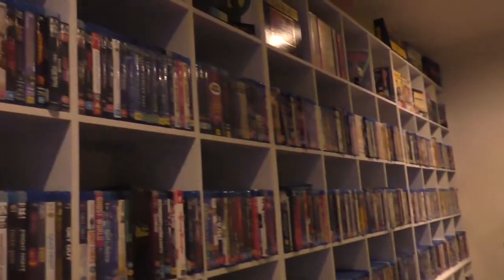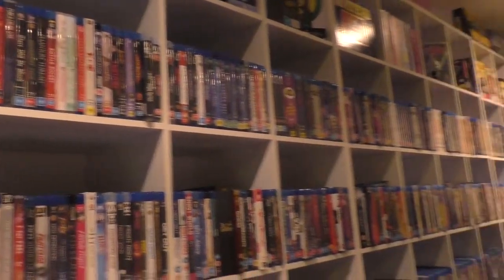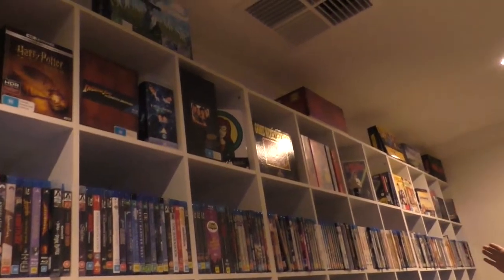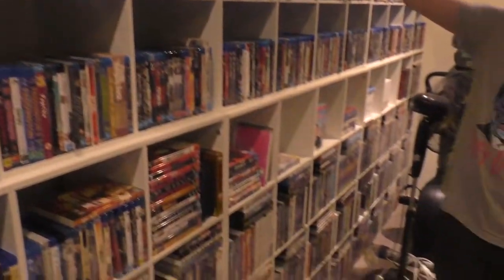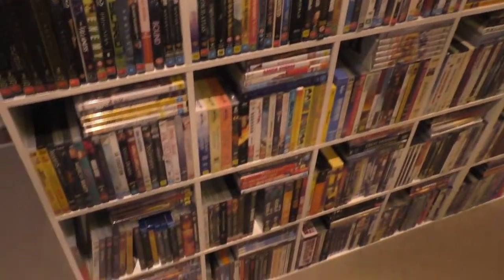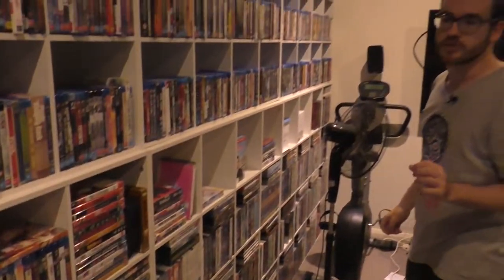So this is the room. On this side you'll see the shelf — from the top we have box sets, both DVD and Blu-ray, and some VHS as well. Then going down you have the alphabetical collection of Blu-rays, and I'll show you specific collections as an example in a bit.